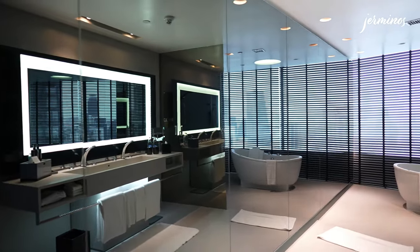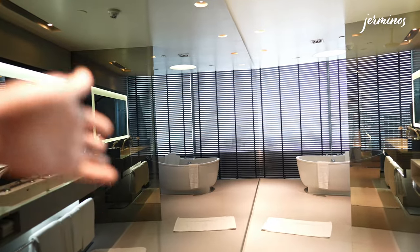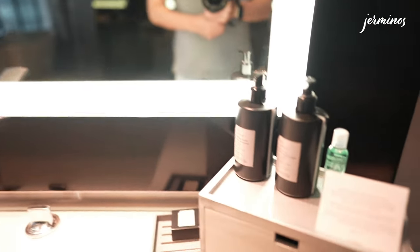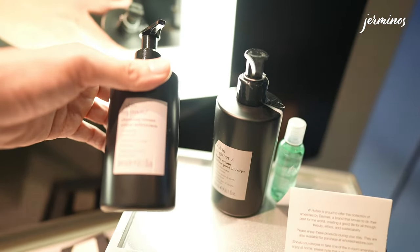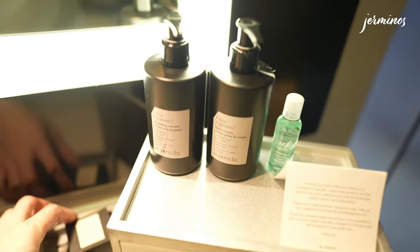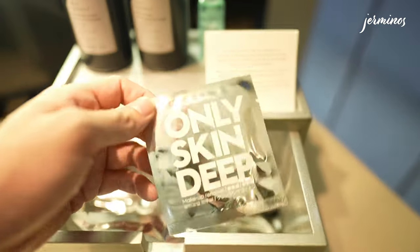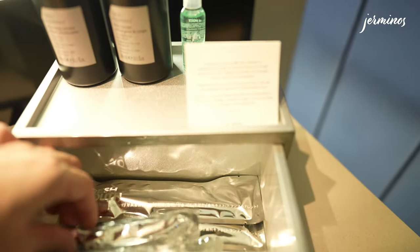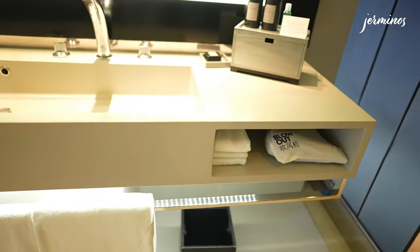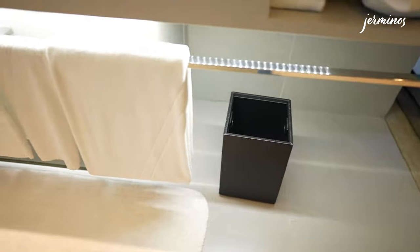Entering the bathroom — it's pretty long and there's a full-length mirror which makes it look pretty big visually. There's a dual sink. The amenities, cleansing cream, and body cream are by Skin Regiment, along with a mouthwash and soap also by Skin Regiment. In the amenity box you get a makeup remover, a shaver, a comb, and a toothbrush. Below is the hair dryer, face towels, dustbin, and more towels stored below.